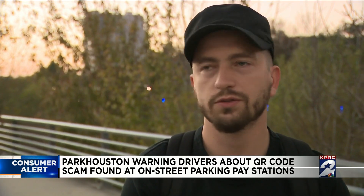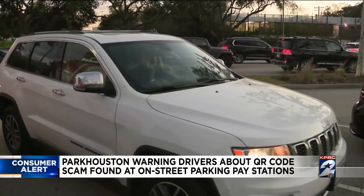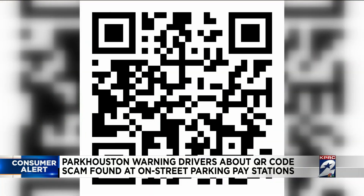It's horrible. Drivers throughout Houston were disturbed to learn about a new scam Park Houston is warning about, trying to con drivers by using these convenient quick response codes, or QR codes, as a way to pay for parking.